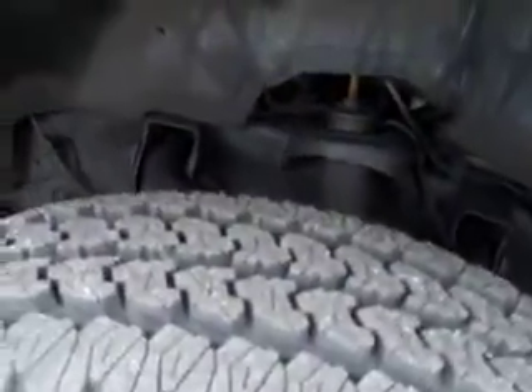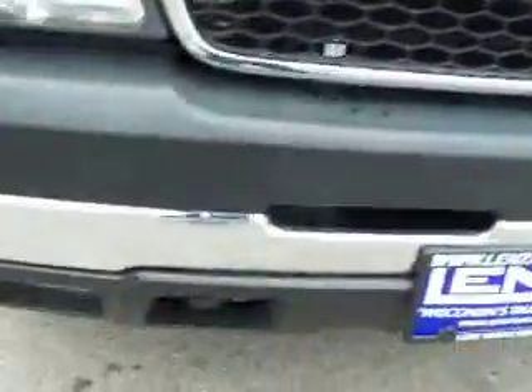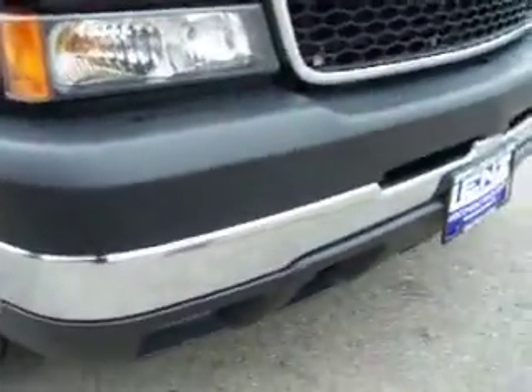This truck is extremely clean all the way around. Brand new Firestone Transforce tires with all the tread — the truck still has the little wear knobs on them. You can see the front bumper is absolutely perfect, with factory fog lights.